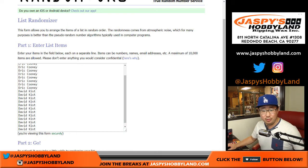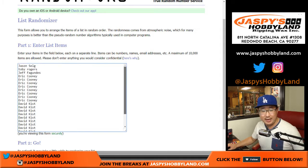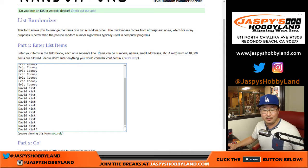A big thank you to all of these folks right here for getting to the action: Jason, Toby, Jeff, Eric, and David, who went big on this here tonight on a Wednesday.